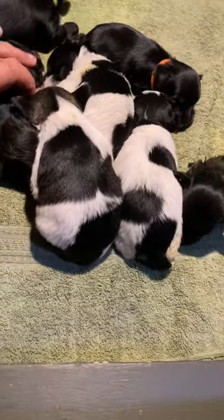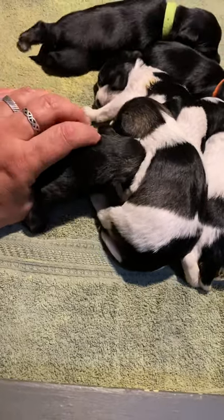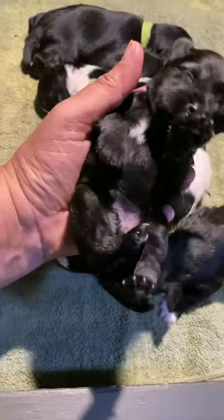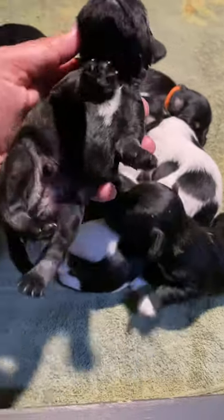And then we have — I believe this one is salt and pepper. So this is the salt and pepper boy. This is Rocket. Very dark face, very much like your daddy. You're gonna get lighter as you get older.